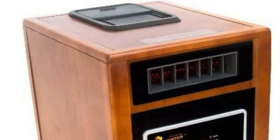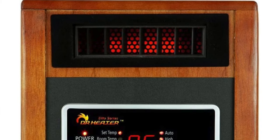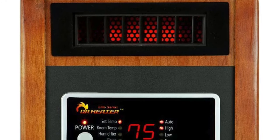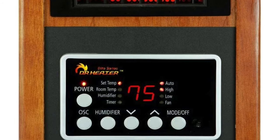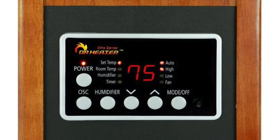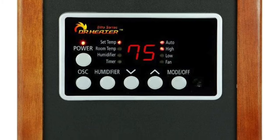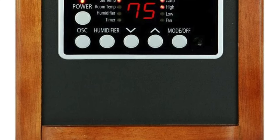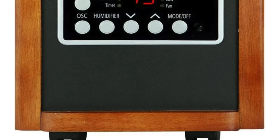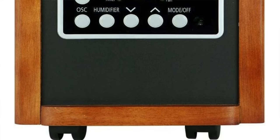Easy-to-read LED display — basically glasses for your heater. And want to control your climate without leaving the couch? Boom — remote included. So it's perfect for anyone with a penchant for retro flair, wanting not just heat but also the bonus of humidifying and fan action. If you're into multitasking and roller skating, kind of, this is your guy.